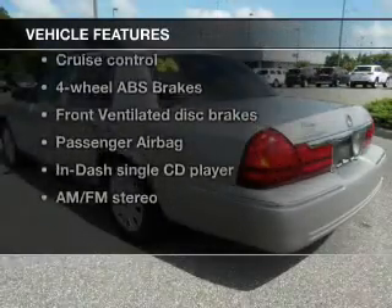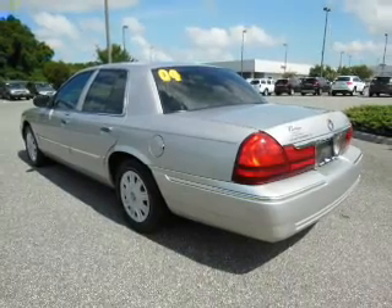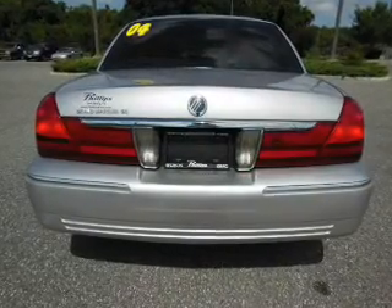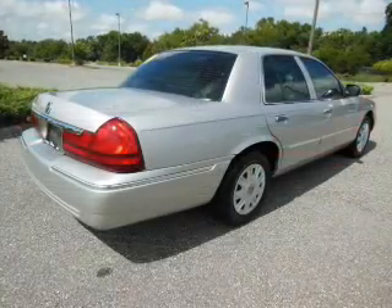Enjoy these notable features that are included in this vehicle: keyless entry, power door locks, power windows, cruise control, AM/FM stereo with a CD player, power mirrors, and power steering.